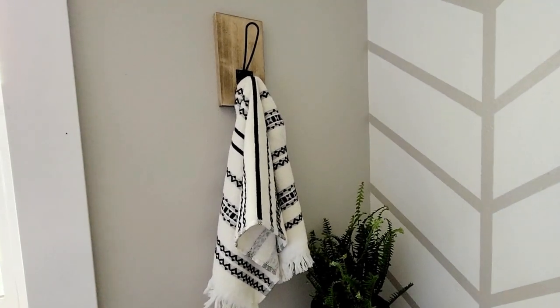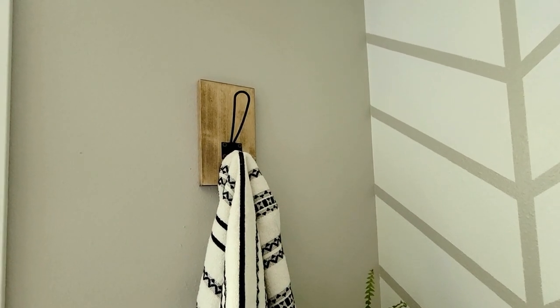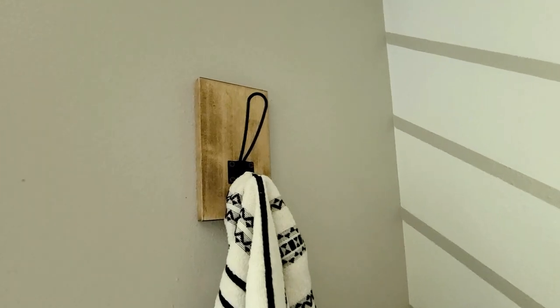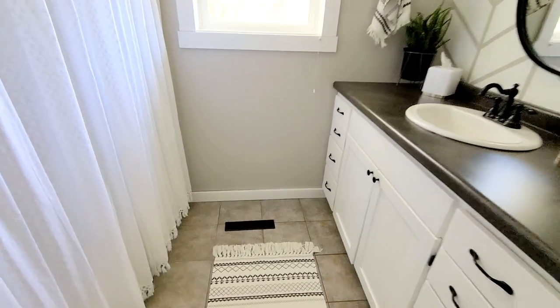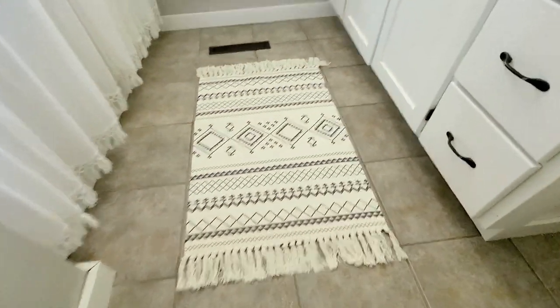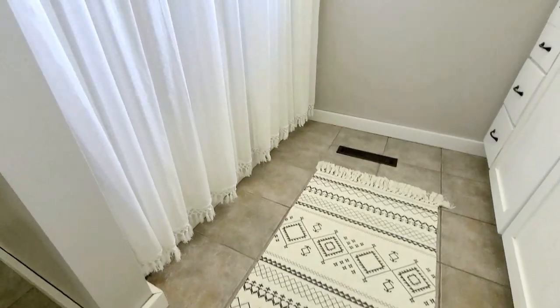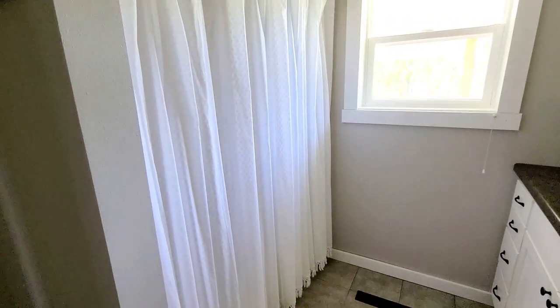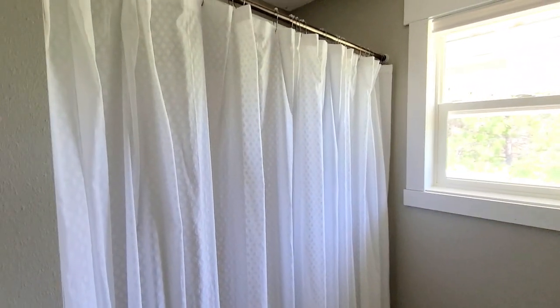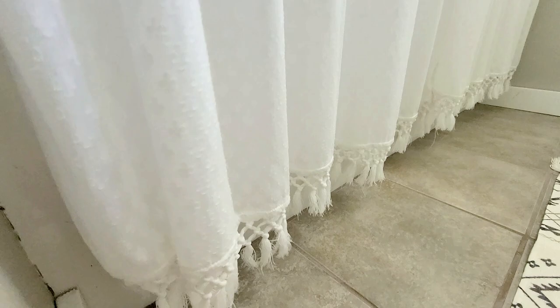The little towels are from Walmart — I was really impressed with them, they're really cute and work perfectly in here. We did a matching towel holder to match the one along the shower. This rug — oh my gosh, I love this rug! It's another Amazon find with such a pretty design. The shower curtain is from Target and I went really simple since we have the accent wall — I didn't want to do anything crazy. It has a really pretty simple design with a pretty detail along the bottom that kind of matches the rug.